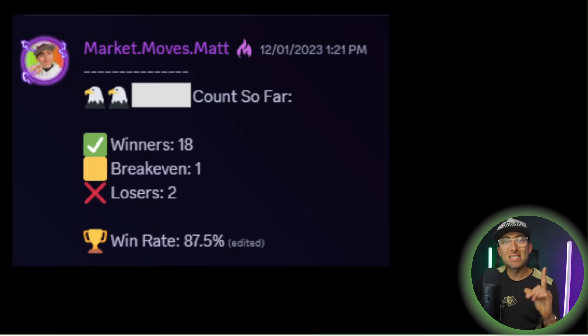This is the number one option selling strategy for passive income weekly, and I've tested it over the past year with our traders and found an 87% win rate. Inside this video, I'm going to teach you what it is, how to use it, and how to increase your weekly income.